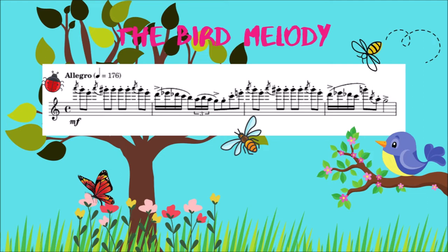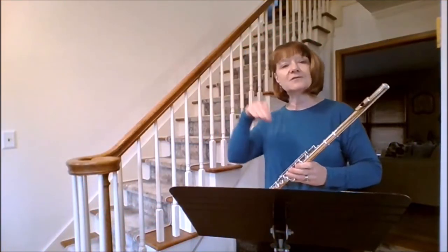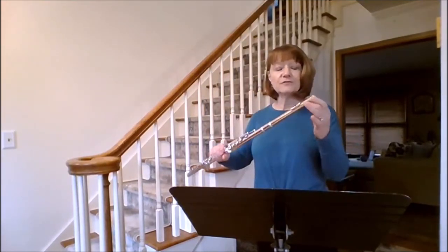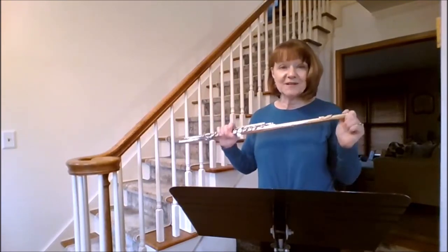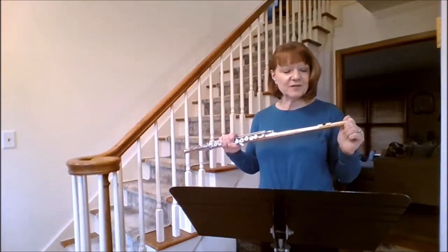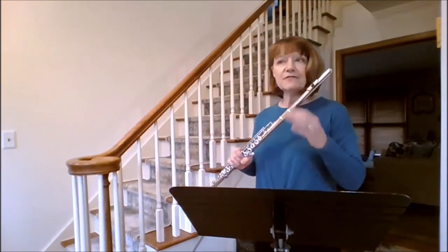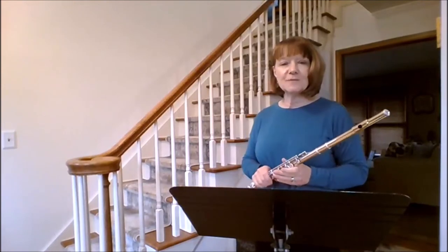The flute represents the bird in the Peter and the Wolf story. Just before I start to play, written in my music are the words 'on the branch' and 'chirp — there was a bird that chirps gaily.' So this is a very happy bird, and I picture this bird flitting around, moving from tree to tree and singing a beautiful little chirpy song. Flutes are very capable of making a nice chirping sound, so if you listen to the excerpt you'll notice a lot of fast flying around and chirpy sounds.